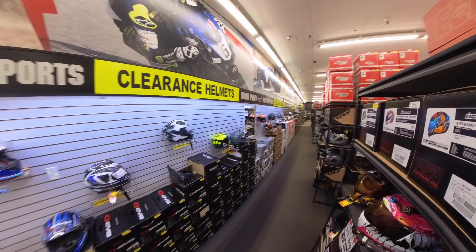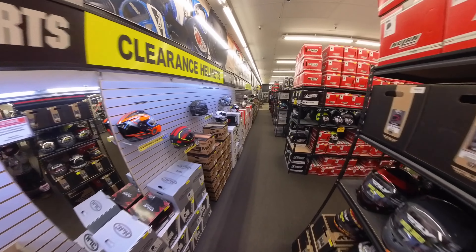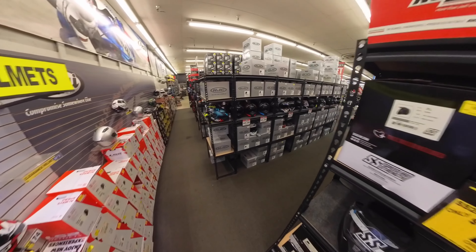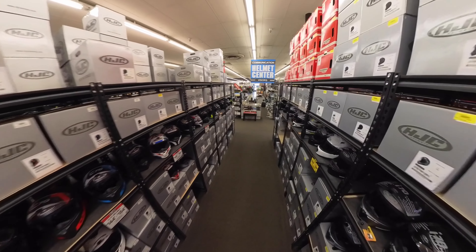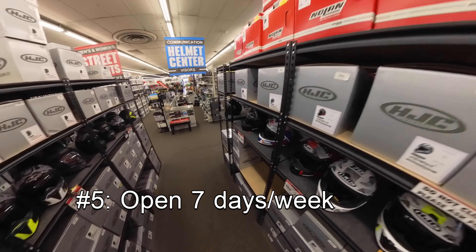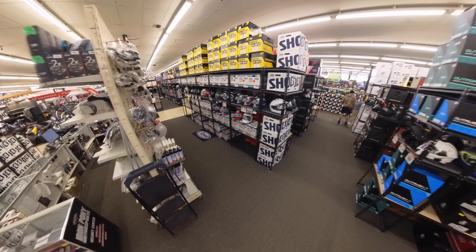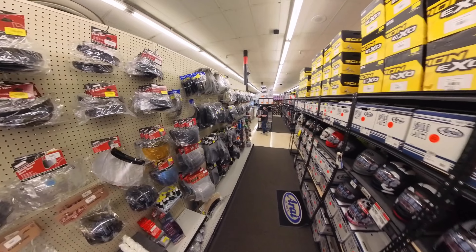Here they have a large collection of clearance helmets and full-face helmets. That brings us to reason number five to come here: they are open seven days a week. So whatever day you want to come — Monday, Saturday, Sunday — they're going to be open every day.